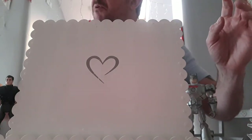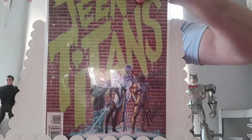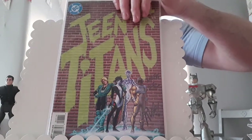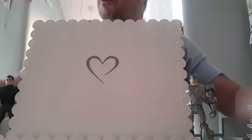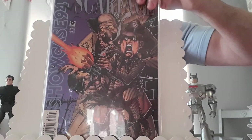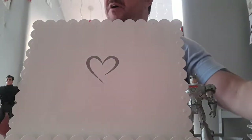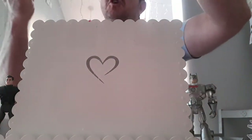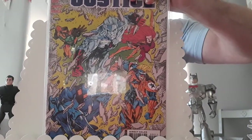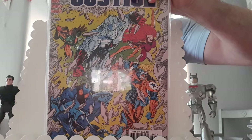Teen Titans issue number one from 1996 — this is the first appearance of a few characters: Hot Spot, Prism, Risk and Argent. Showcase 94 issue number nine — this is the first appearance of Extant, who's Hank Hall, as a Zero Hour prelude. Moving on, we've got Extreme Justice issue zero — first appearance of the Extreme Justice team: Captain Atom, Amazing Man, Blue Beetle, Booster Gold and Maxima. It's also the first appearance of General Singh and the second Monarch.